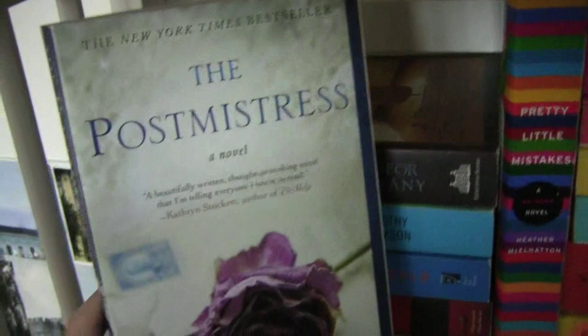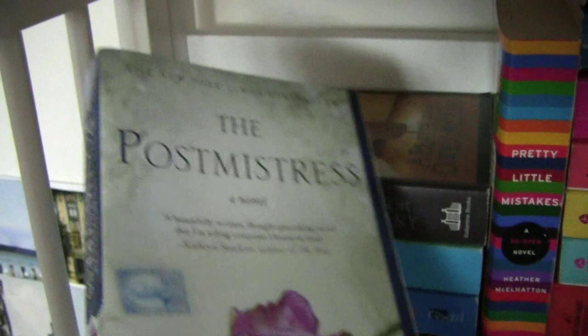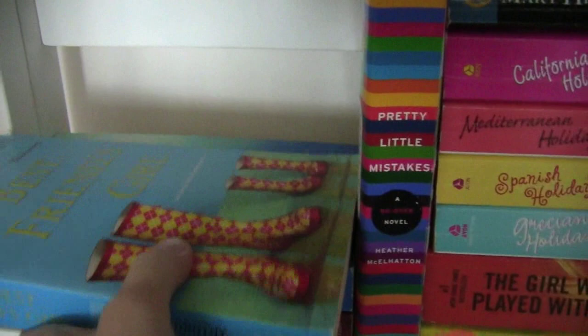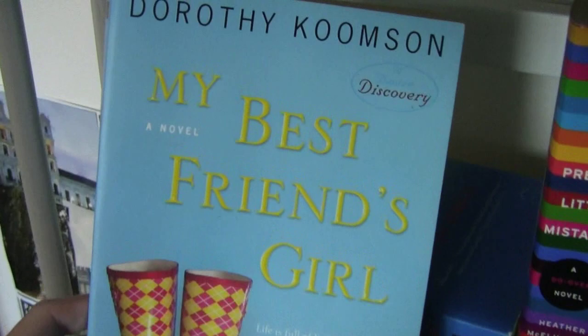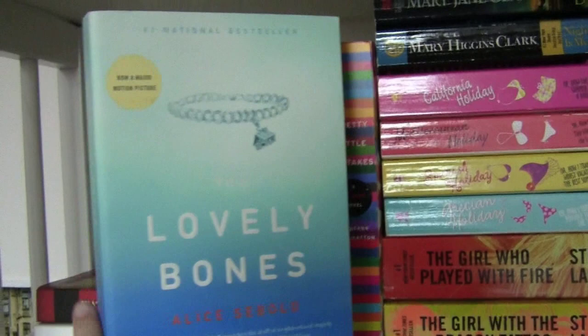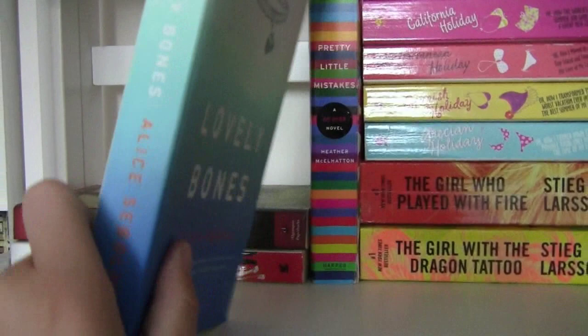Then I have The Postmistress by Sarah Blake — another World War II story. It was okay, not that great, but still a good read. Then I have A Prayer for Owen Meany by John Irving. It's the only John Irving book I've ever read — it was alright. My Best Friend's Girl — this is kind of a chick-lit book, but I just thought the little boots on the cover were really adorable. Then I have The Lovely Bones by Alice Sebold. If you've seen the movie, do not judge the book by the movie — the book is definitely better. It's pretty impactful and one of my favorites.